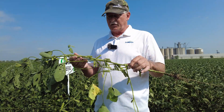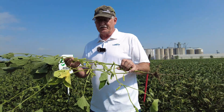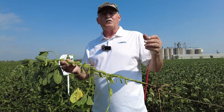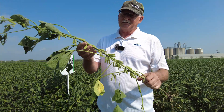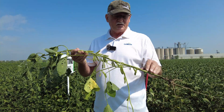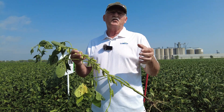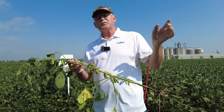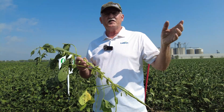Think about yield potential in soybeans — the record yield is over 200 bushels, and probably not many of us have hit that. If we have a goal of 80 bushels, we've got to get to 80 to make growing soybeans really interesting. To do that, we've got to figure out how to eliminate stresses that occur even before the heat that may cause yield reduction.